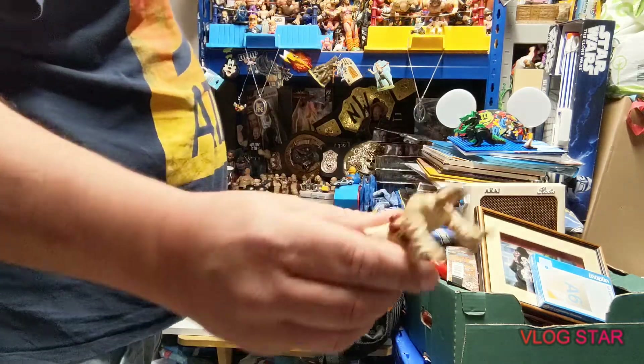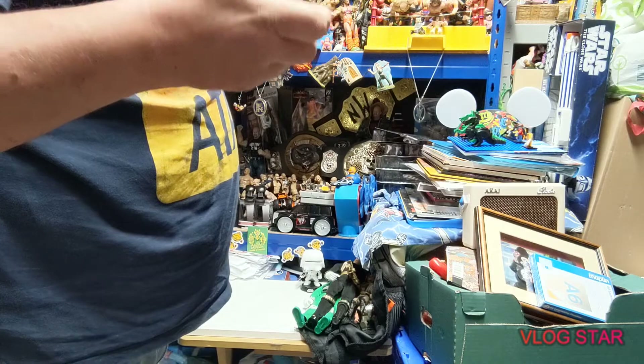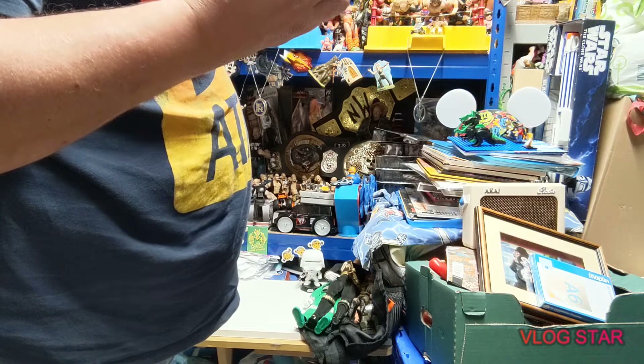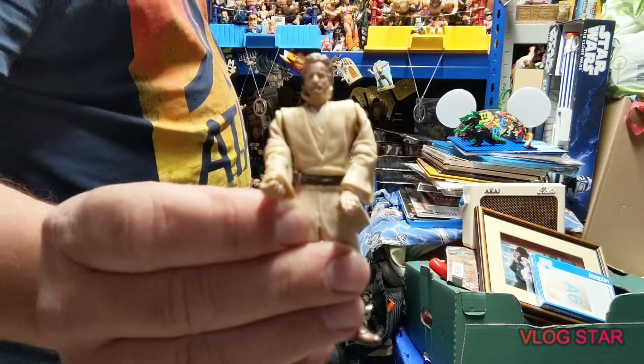We have an Obi-Wan figure with press buttons on his back - some sort of dance he must be doing, or flying. He's got his pilot hat on. He's missing his lightsaber, but yeah, we've got that guy.